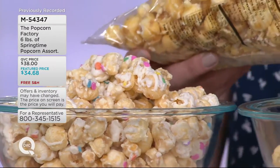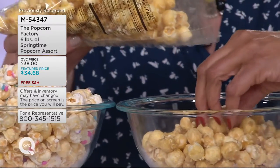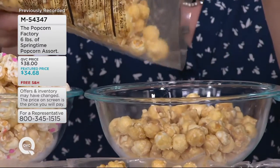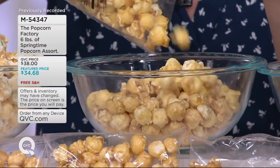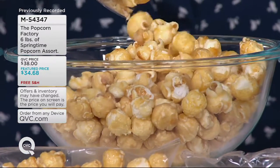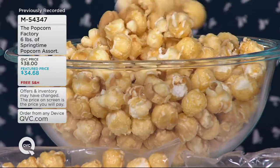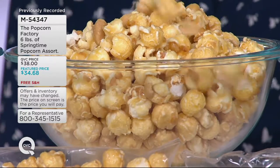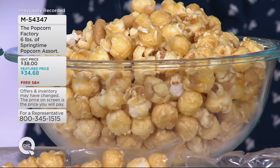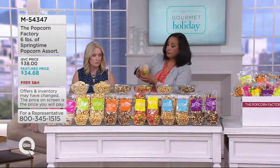We want our popcorn to be great quality and incredibly good, and then we put on all this decadent rich flavoring. What's nice is you can fill your Easter basket with it, or even just fill bowls around the house. This works as a great treat and a beautiful decoration because of the colors, and because the popcorn comes in individual bags.